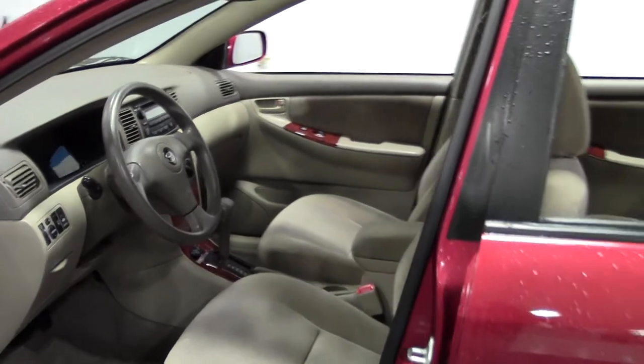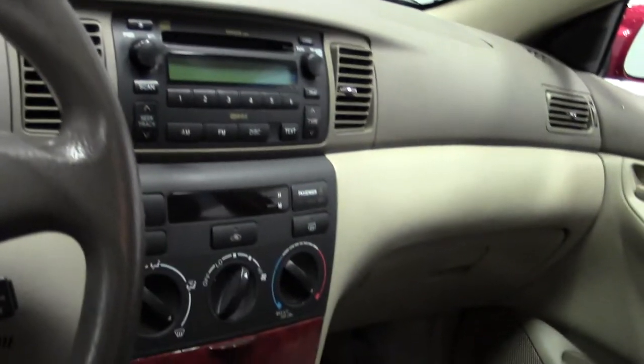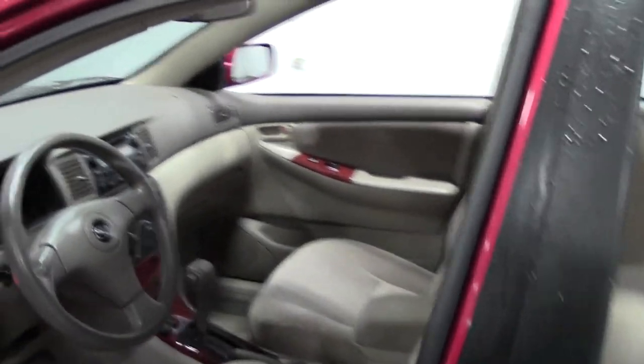Nice and bright interior, subtle wood grain accents, well maintained and just very clean. There's that cloth — in great shape.